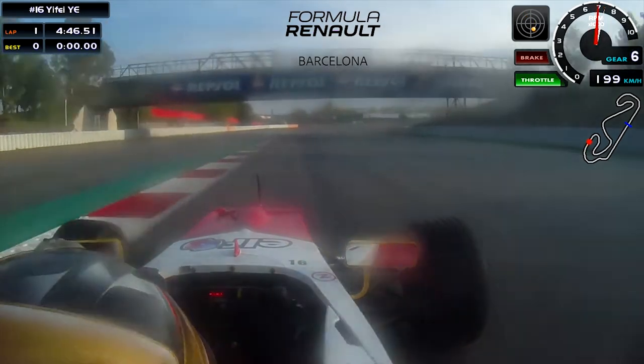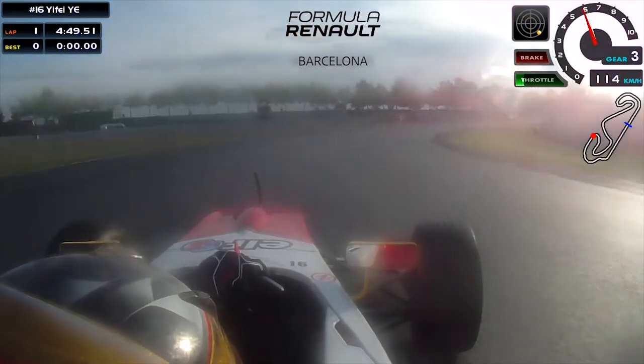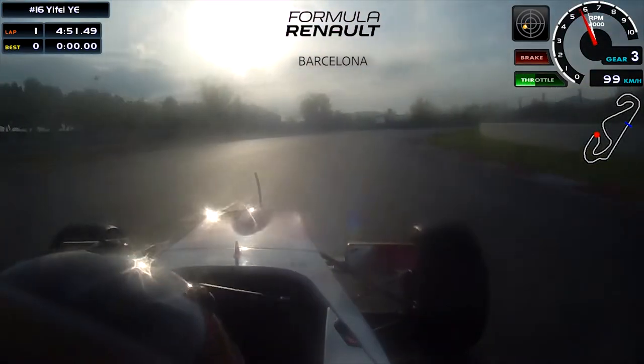Coming to turn 4 on the wet. On the wet it's quite tricky, and there again try to keep the speed up and have a good exit.